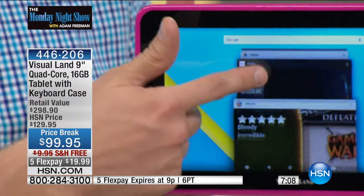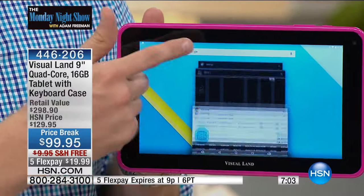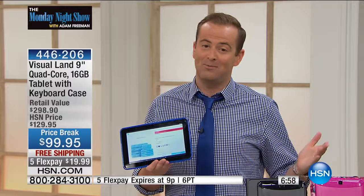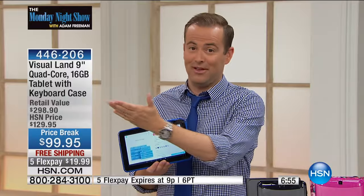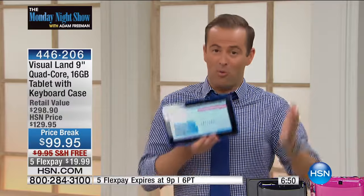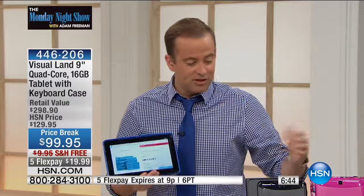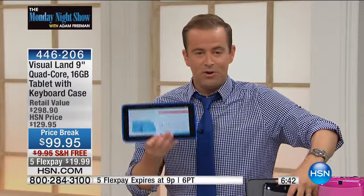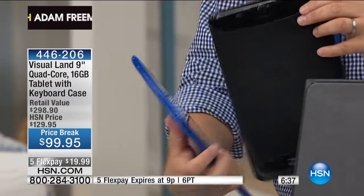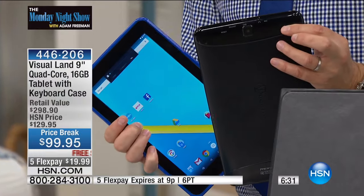It was our best-selling tablet on the Monday night show, and they agreed to bring it back at that price with free shipping and five flex pay. The retail value is $300 — so it's a huge difference in price. Don't forget: if you buy a second tablet, you can take another 15% off. You pay $99 for the first one and get the second one for $84 — a quad-core tablet with the keyboard case and all the software. That's a phenomenal opportunity.